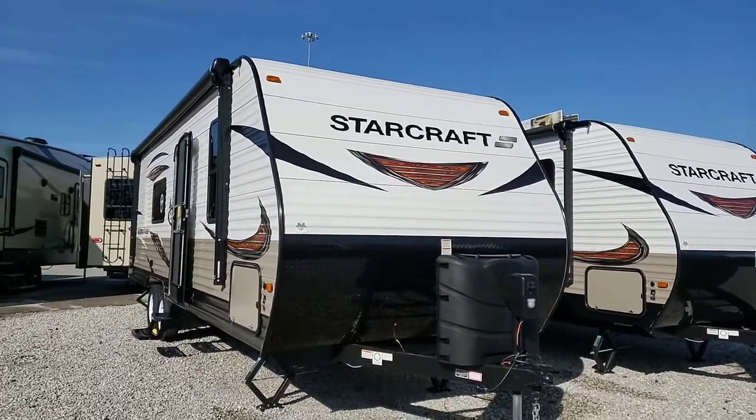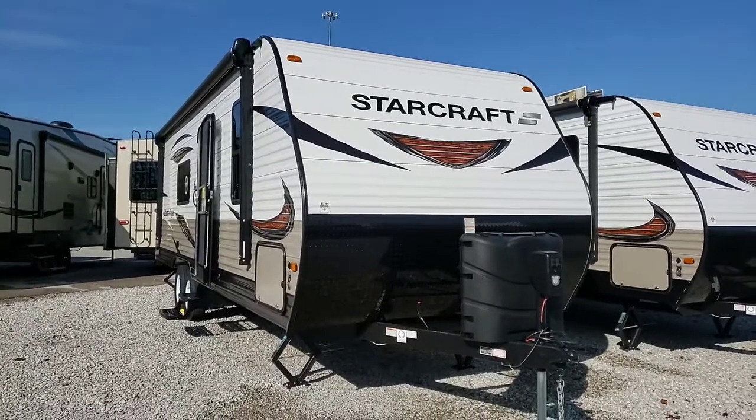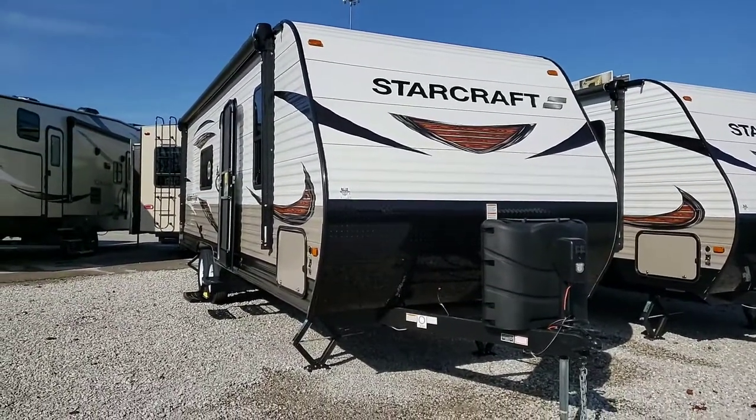Good morning. This is Mike with Wildcat RVs in Corbin, Kentucky, the home of no dealer fees. Today we're going to take a look at this StarCraft 26-foot bunkhouse.